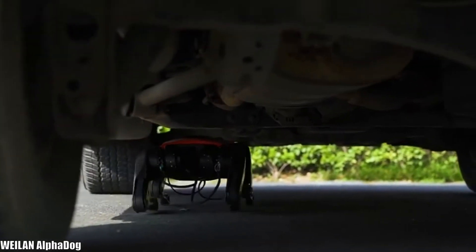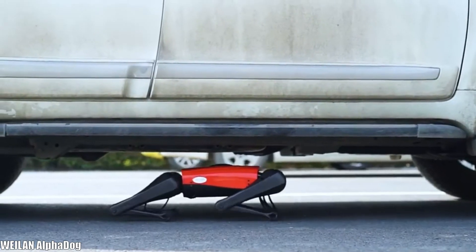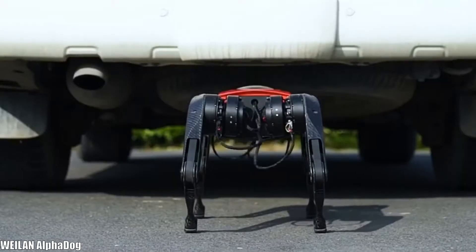Its great maneuverability allows it to adapt to move through tight spaces, and it can withstand extreme temperatures from minus 20 to 45 degrees.